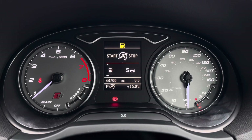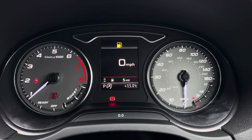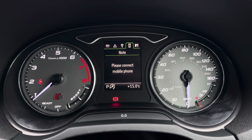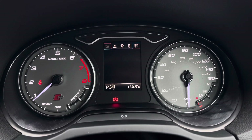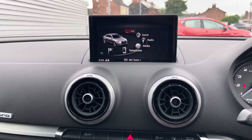On the display here in the instrument cluster you've got access to different driving data on the onboard computer. You can access your digital speedometer. There's also your audio, telephone and navigation menus available on the display.